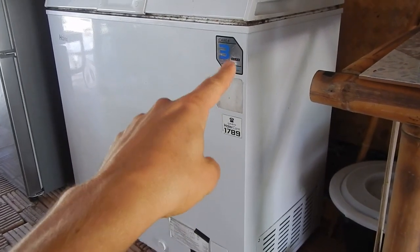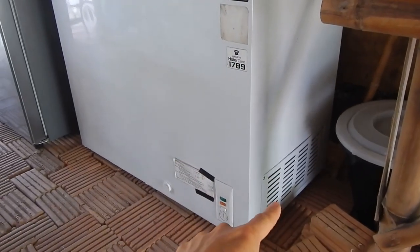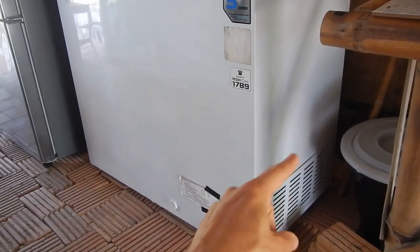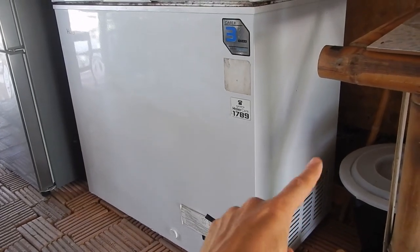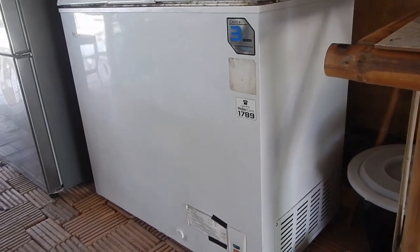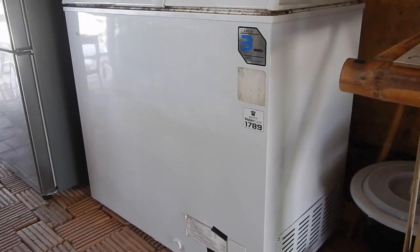The small freezer has three years of warranty, but it has five years of warranty on the compressor. So the compressor failed, or some of the system behind the compressor failed, so it was changed by Hire, the company. Now it's working, let's see how long it lasts.